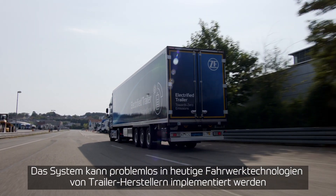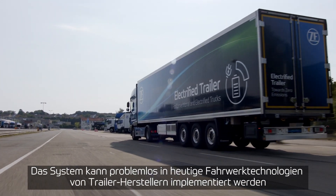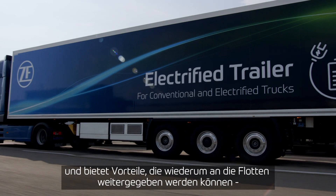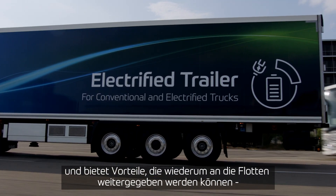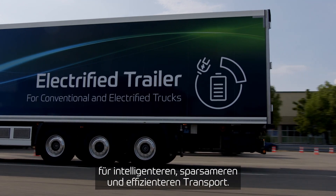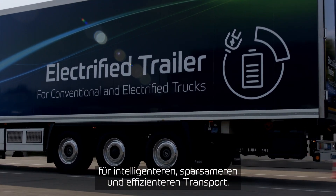The system is easy to implement across different chassis technologies of trailer builders today. It provides trailer builders with advantages they can bring to their customers, delivering smarter, safer, and more efficient solutions.